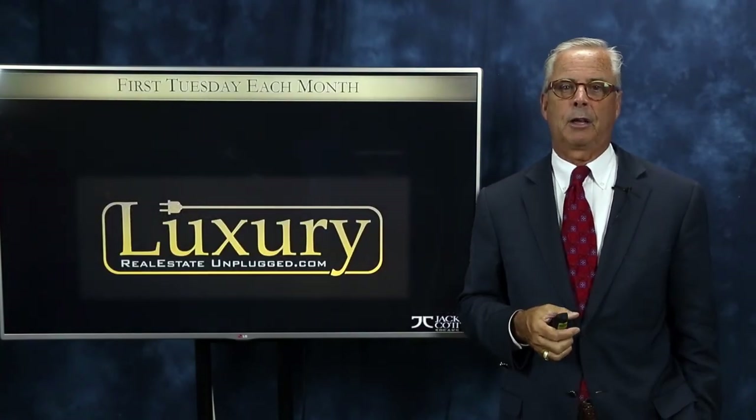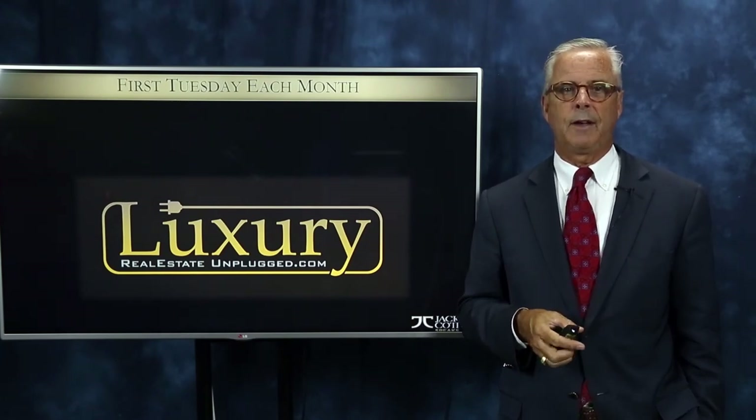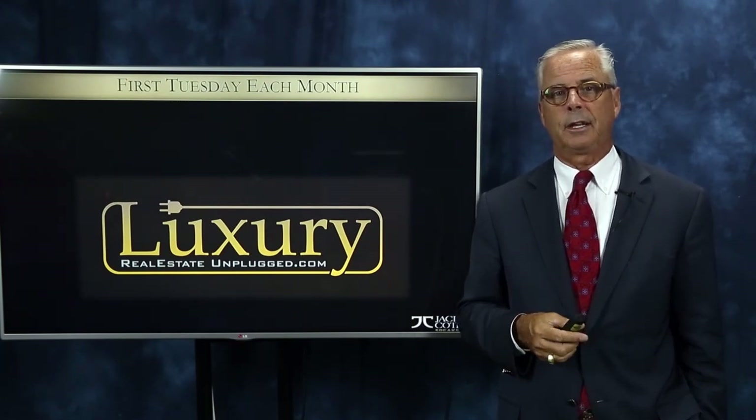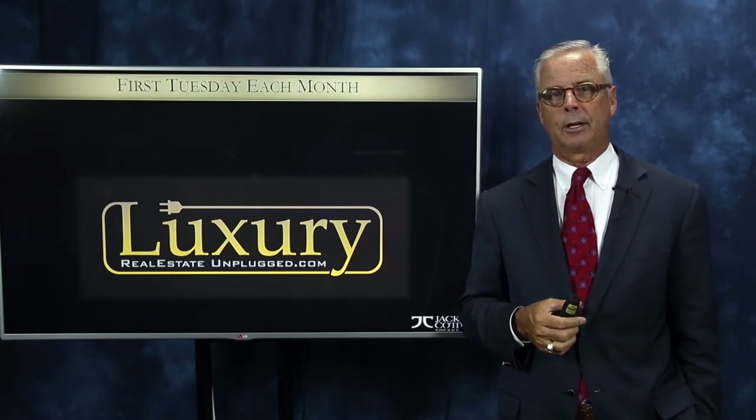Don't forget to come to Luxury Real Estate Unplugged. Go to that website right now and check it out — it's a great value in group coaching for luxury real estate. We meet the first Tuesday of every month. Until next time, make it a great week.